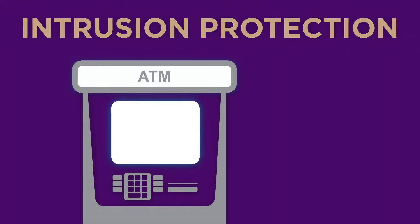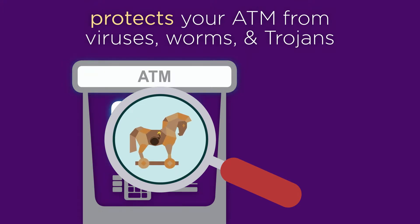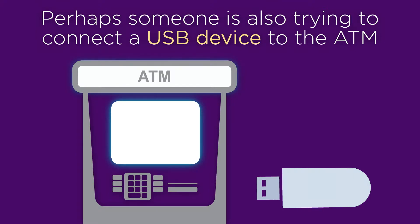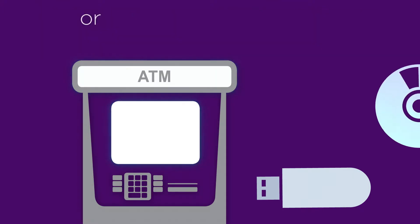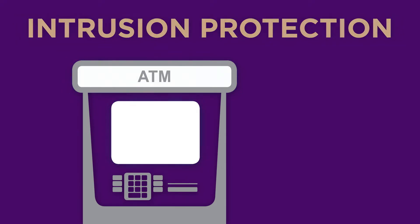Intrusion protection protects your ATM from viruses, worms, and trojans so that it is not put out of action. Perhaps someone is also trying to connect a USB device to the ATM or to change the software. Intrusion protection will also protect against this.